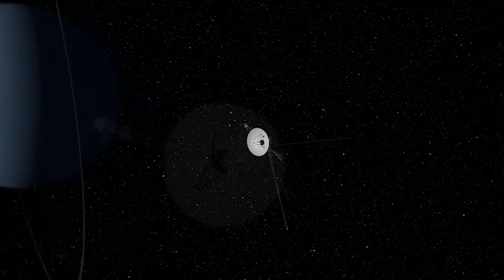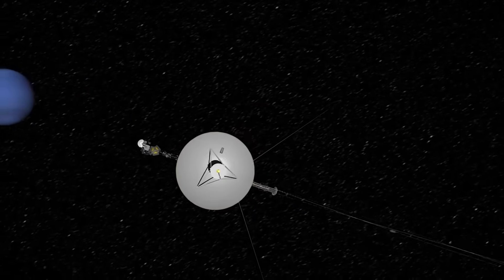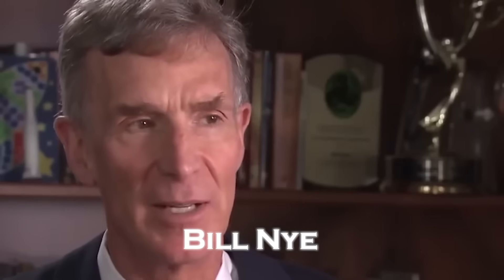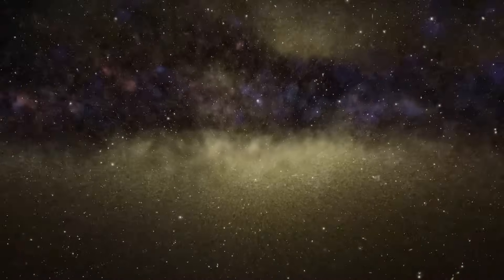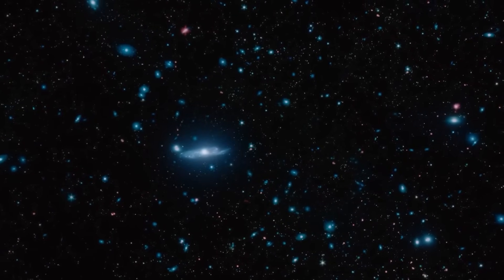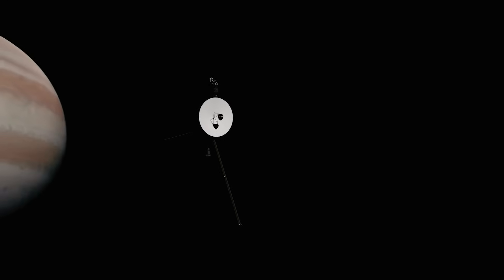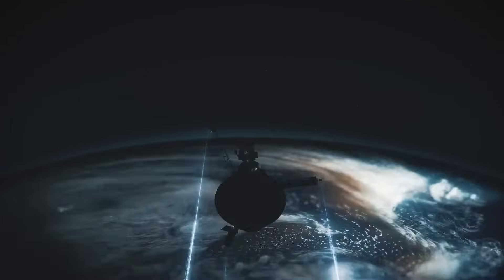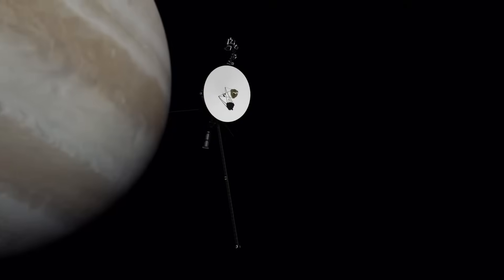Recently, a discovery has captivated the attention of scientists and space enthusiasts alike. Bill Nye, a well-known science communicator, made headlines when he announced that Voyager 1 had detected 300 massive objects in space. This revelation has not only ignited our curiosity but has also raised profound questions. What exactly are these objects, and where do they come from? Join us as we delve into the mysteries hinted at by Voyager's first astonishing findings.